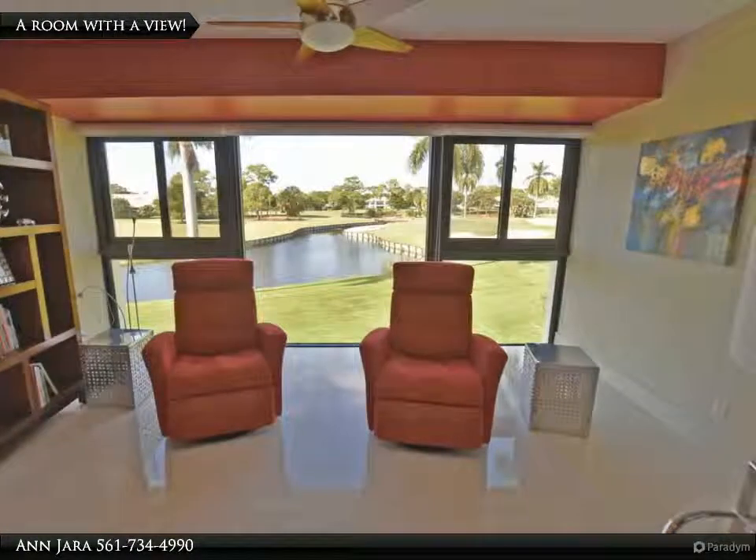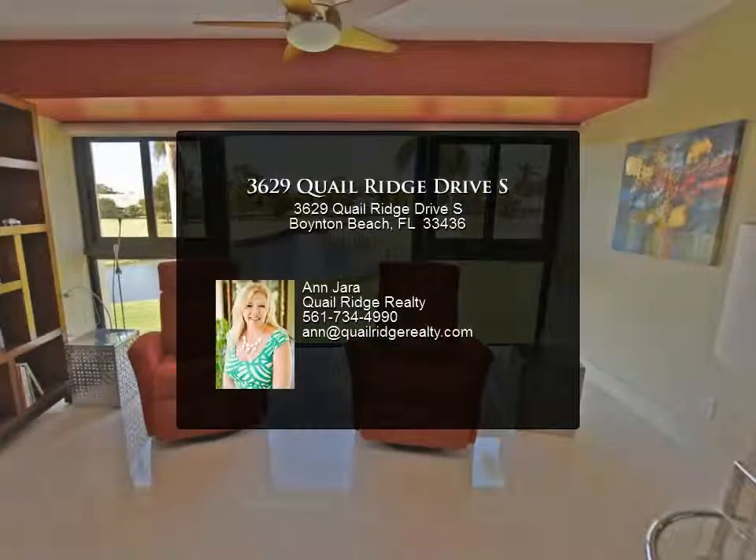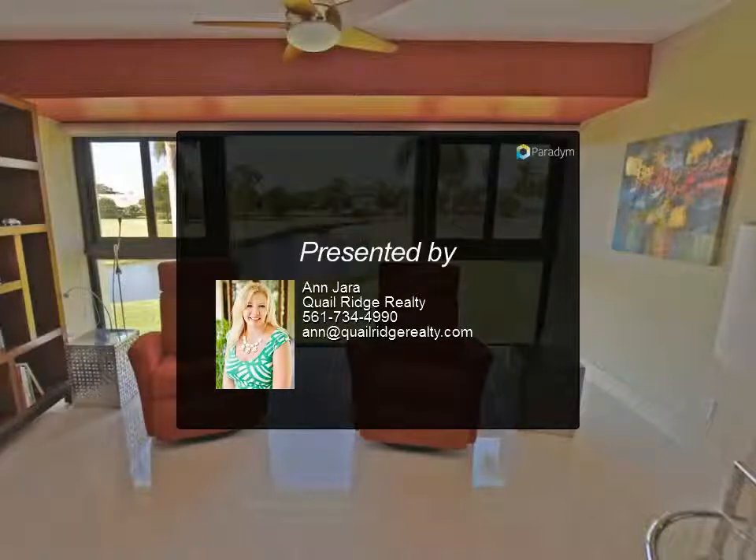A custom walk-in closet and guest bedroom round out the space, with rear impact windows. Great looks plus great living await. Mandatory membership — Quail Ridge is a private, member-owned community.